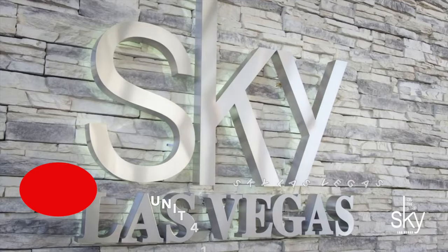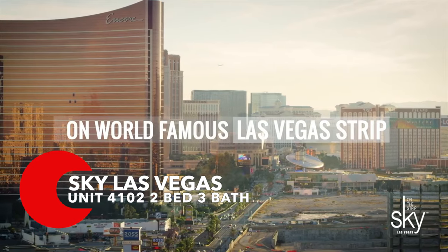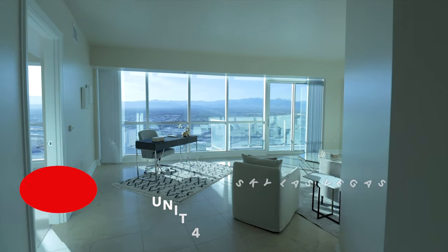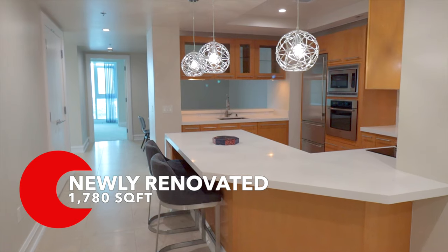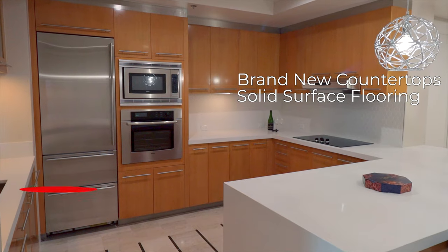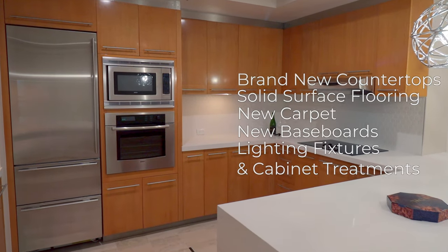Located on the 41st floor, this large and luxurious corner two-bedroom and three-bath home has amazing views of the Las Vegas Strip and the Red Rock Mountains. This unit is 1,780 square feet and it recently went through some renovations including brand new countertops, solid surface flooring, carpet, baseboards, lighting fixtures, and cabinet treatments.